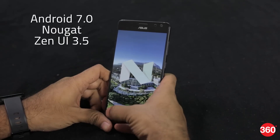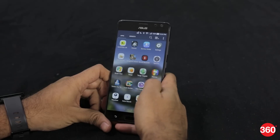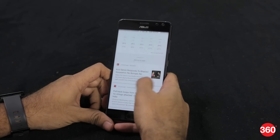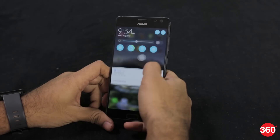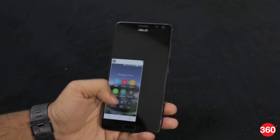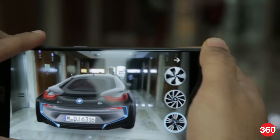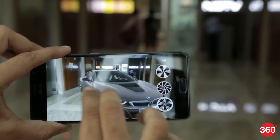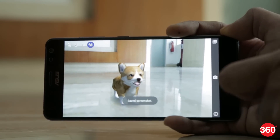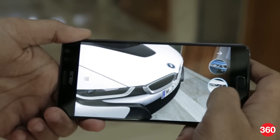The Zenfone AR runs on Android 7.0 Nougat with ZenUI 3.5 on top. The user interface is functionally similar to stock Android but there are customized icons and themes. There are gestures baked into the UI which can be used to wake the device by double tapping on the screen or to launch apps by drawing an alphabet. One handed mode makes it easier to use the big phone. There are quite a few pre-loaded AR apps including BMW Eye Visualizer, Measure, Eye Staging and AR Pets. Augmented reality works very well and looks realistic.